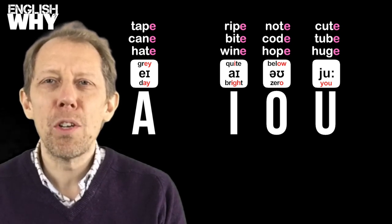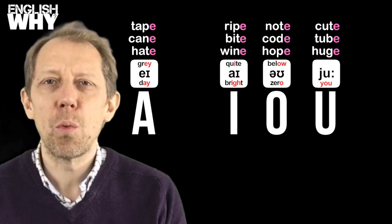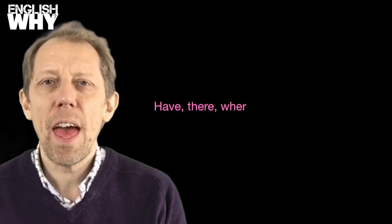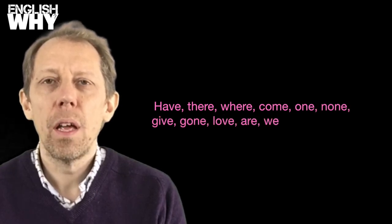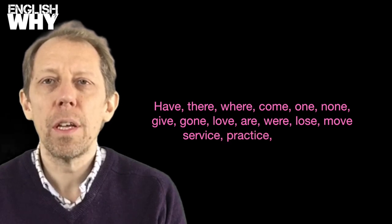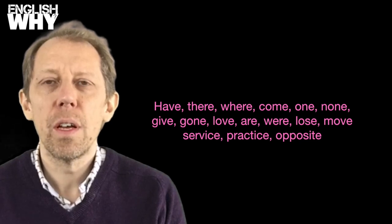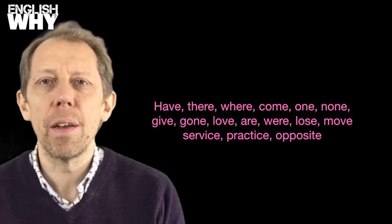There are a number of very common words that do not change in this way. Listen to the pronunciation of these words and try to remember them. You'll notice more as you learn, and you can see our video on phonemes to help you.